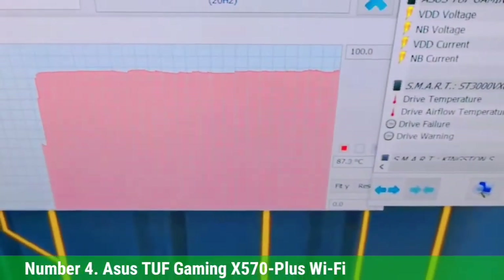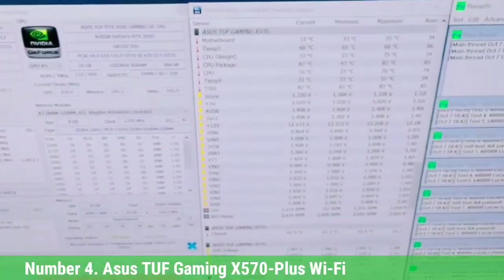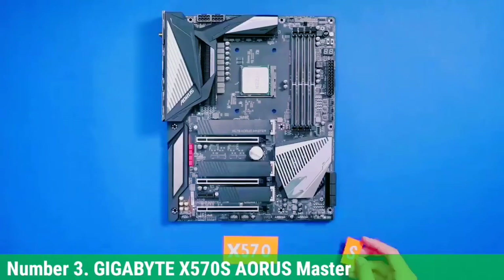HDMI and DVI are the video output options. For those who want to play without using LAN cables, Wi-Fi is built into the motherboard.